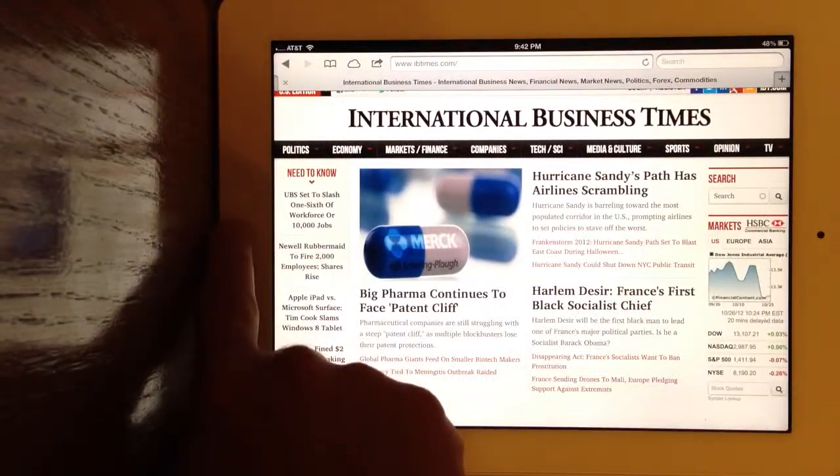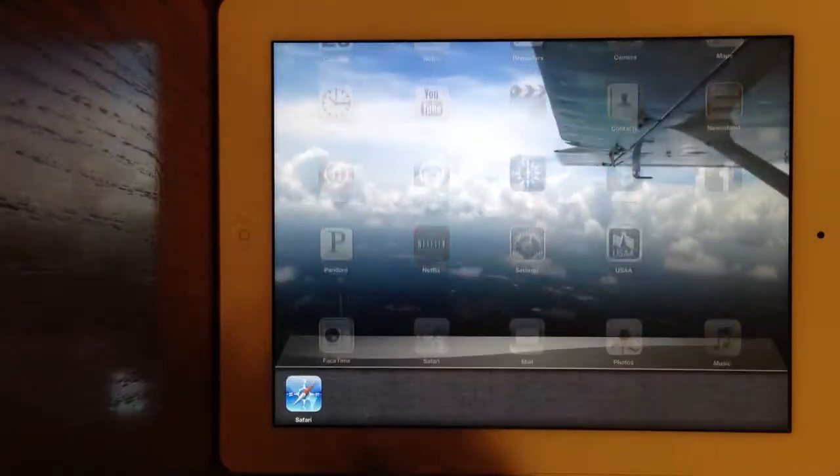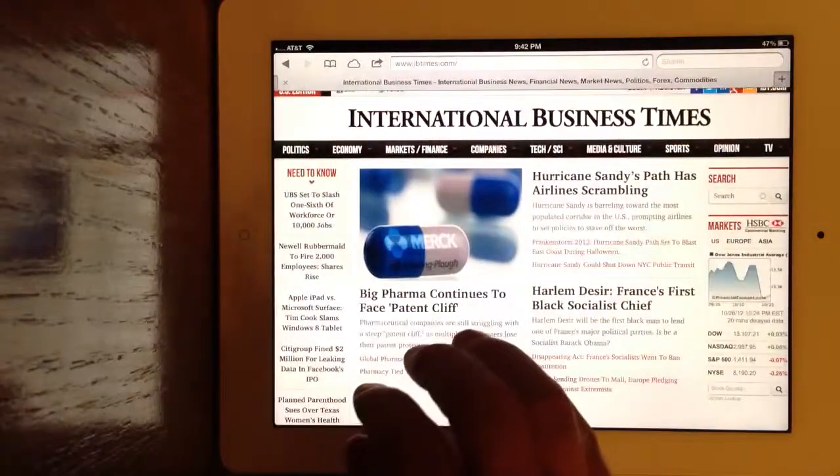I think this is somewhat of a privacy or security issue. When you close the apps from here, you should not be able to swipe through the apps anymore.